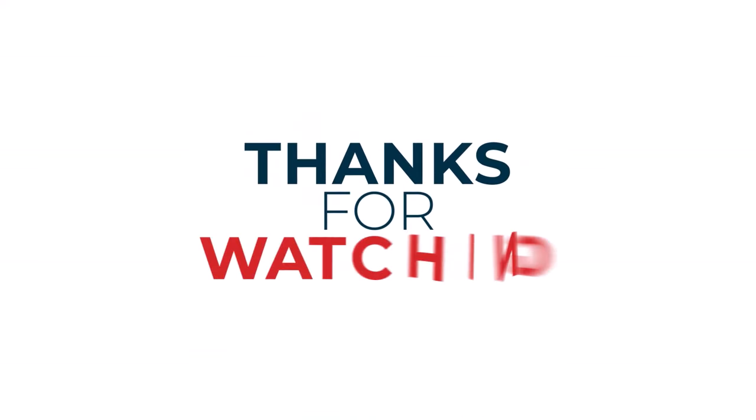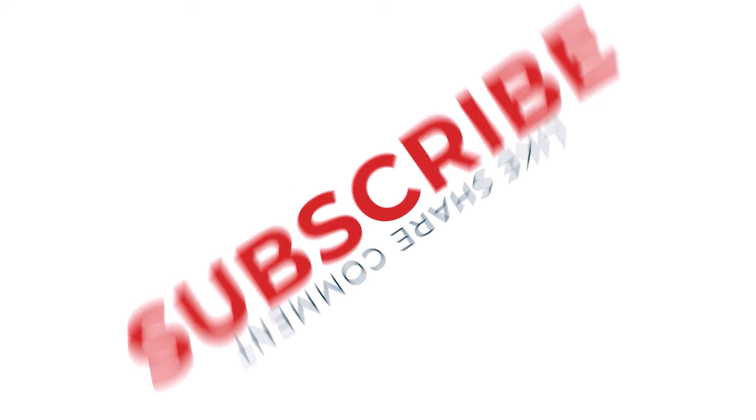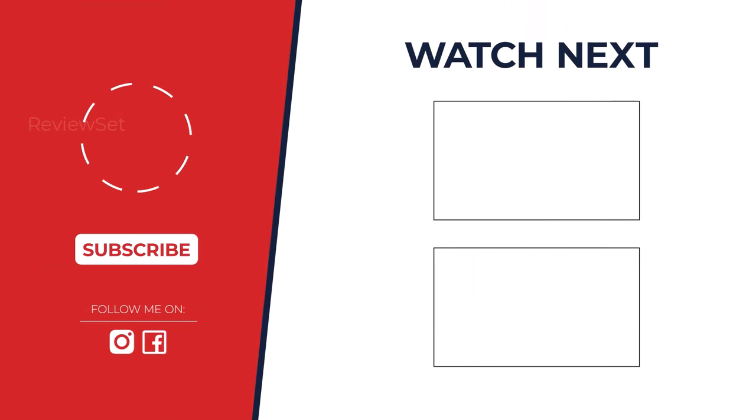Thanks for watching. I hope you found it helpful and informative. If you enjoyed this video, please give it a thumbs up and subscribe to my channel for more great content. Hit that notification bell so you never miss an upload, and check out the description below for more information. If you have any questions, feel free to leave a comment below.